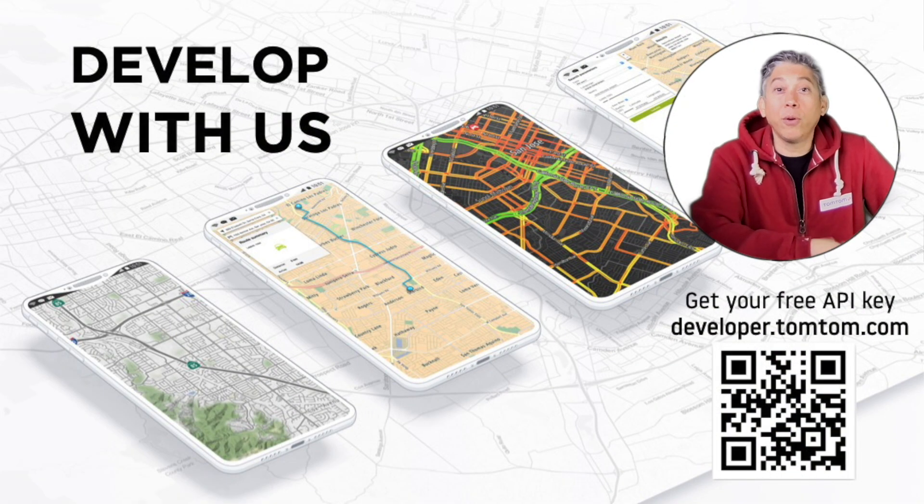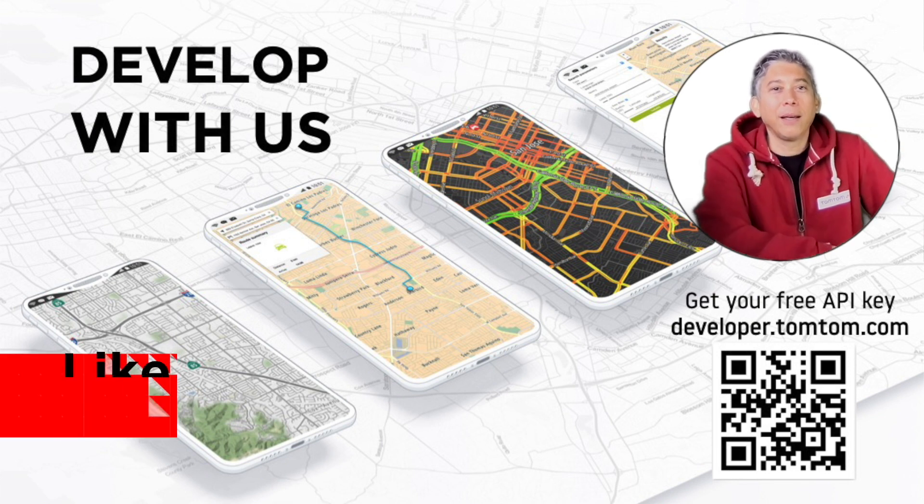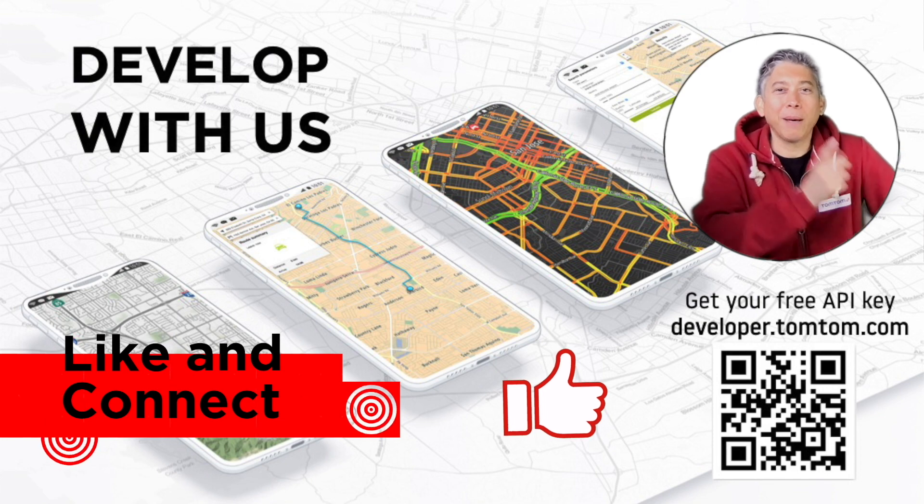And if you want to know more about the routing API — optimizing for time, for trucks, for example — take a look at this video here. Thank you for watching and happy mapping!